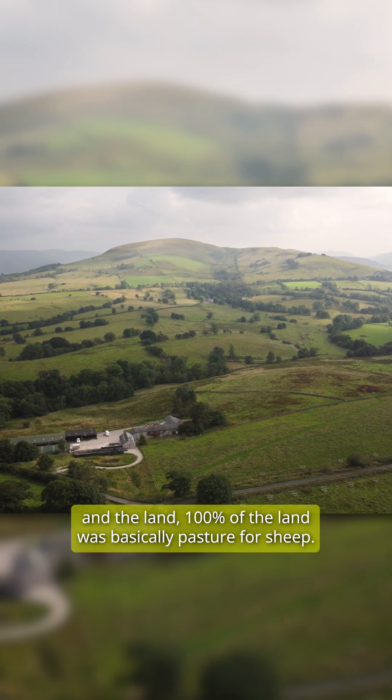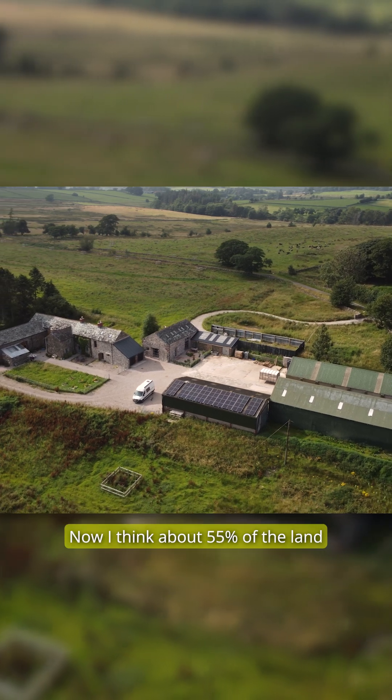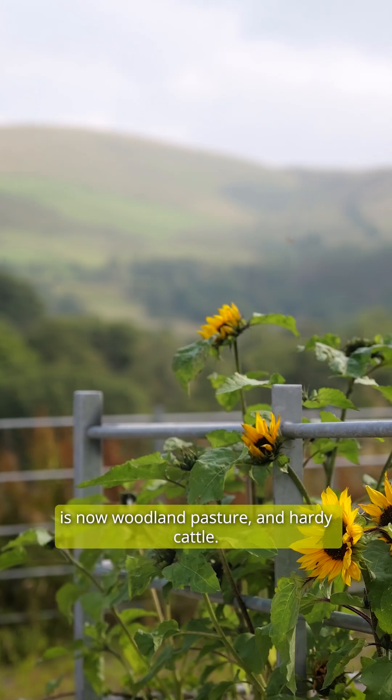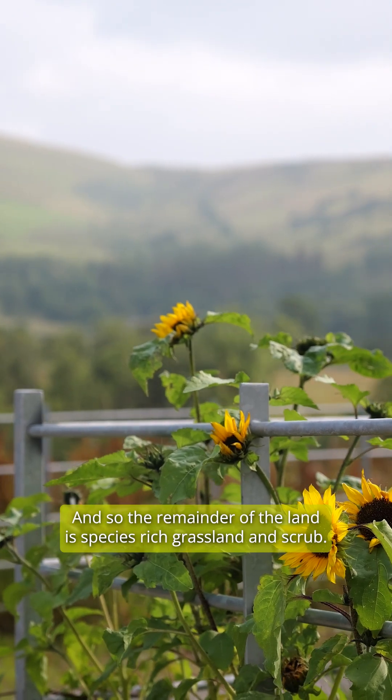When they bought the property, 100% of the land was basically pasture for sheep. Now about 55% of the land is woodland pasture with hardy cattle, and the remainder is species-rich grassland and scrub.